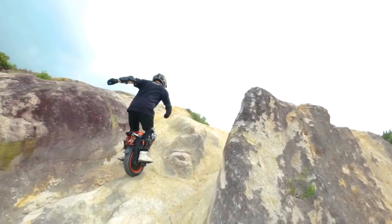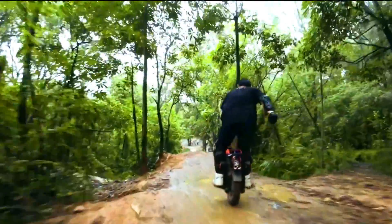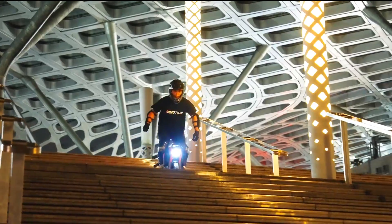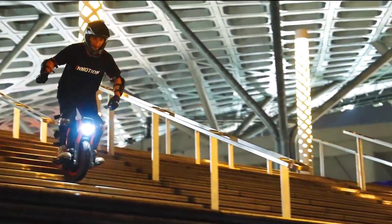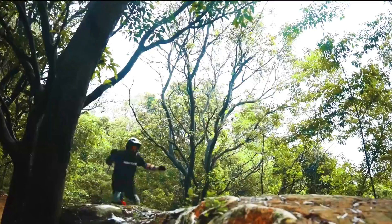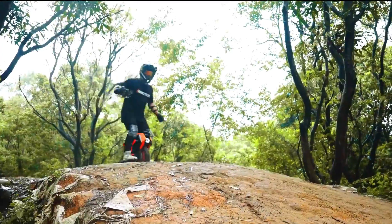The In-Motion V14 Adventure is a powerful and versatile electric unicycle perfect for off-road riding. It is a great choice for those looking for a way to explore the outdoors in a fun and eco-friendly way.